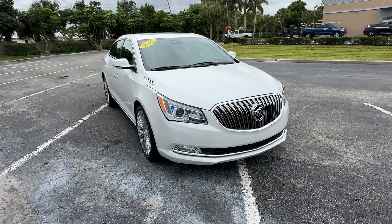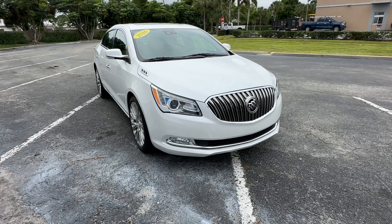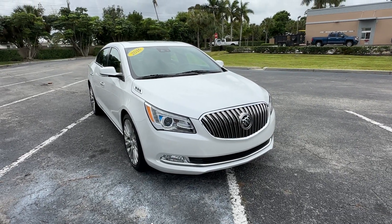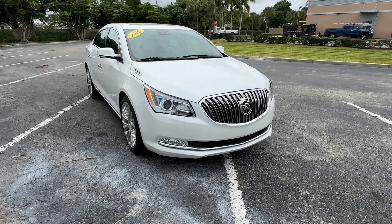Christian Rivera here with Florida Direct Cars. We're doing a walk-around video on this 2016 Buick LaCrosse — great looking car. We're going to go ahead and try to point out any flaws or blemishes that we can find so there's no surprises to any of our out-of-town buyers. And we'll get started right away.